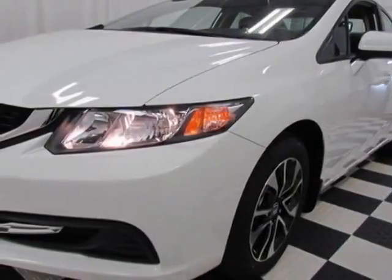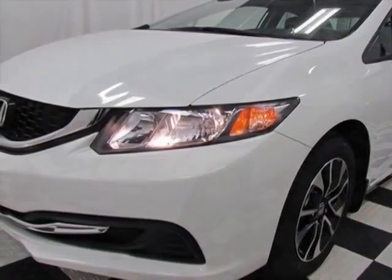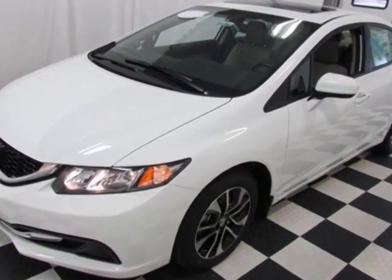Come take a look at this new 2014 Honda Civic. For your protection, this vehicle has a full factory warranty.